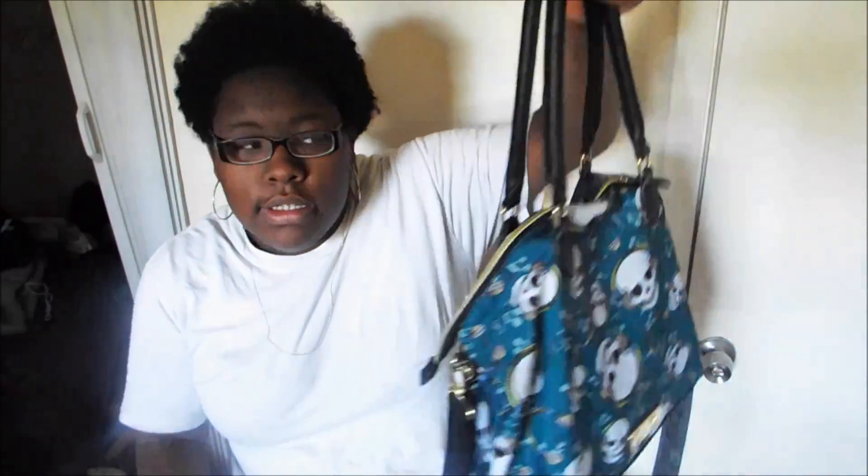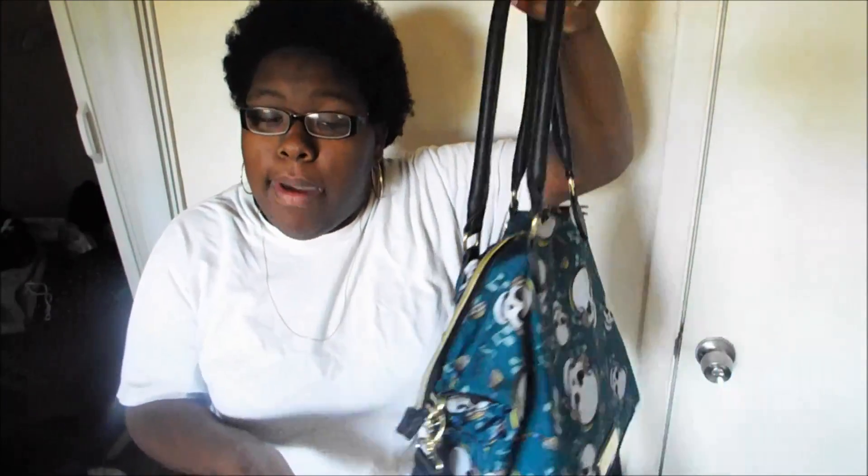Hey guys, I know I haven't been posting a video for like two weeks now, but I was sick — not an excuse, but still. Let's get on with the video. I decided I want to do a what's in my bag — purse, bag, whatever you guys want to call your handy dandy pocketbook — a what's in my bag video.